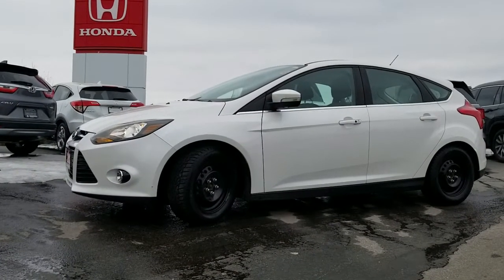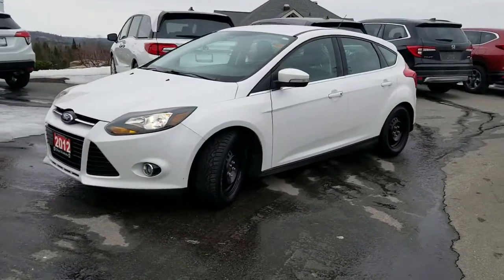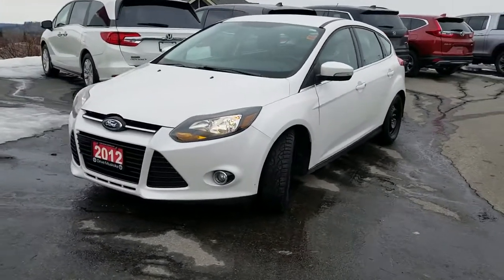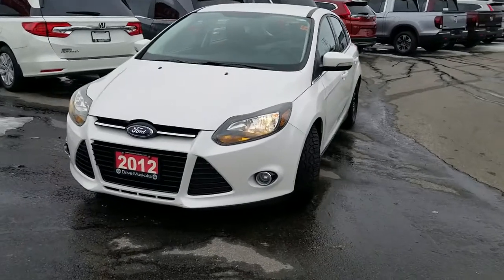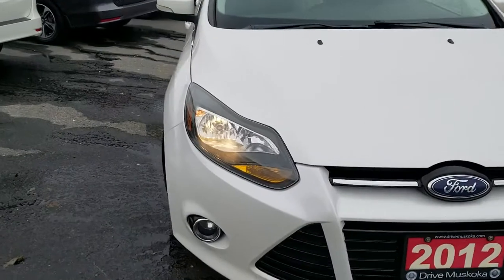Good day, Paula here from Dry Muskoka at Huntsville Honda. Here with me I have our 2012 Ford Focus. The vehicle appears to be in great condition. Let's have a closer look.